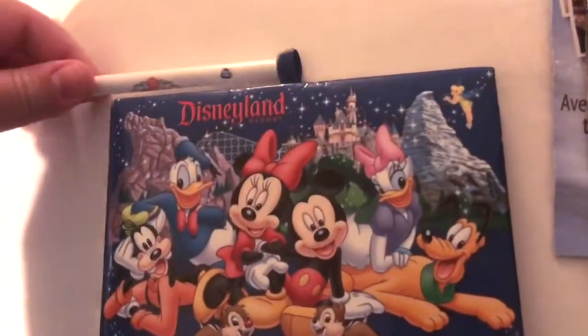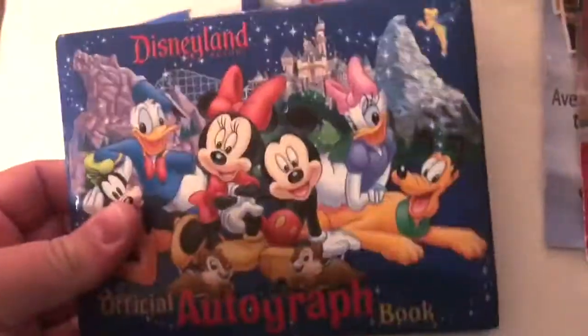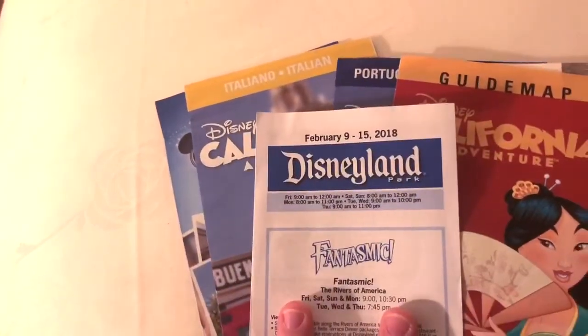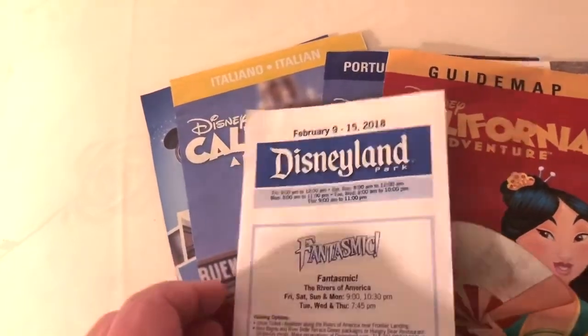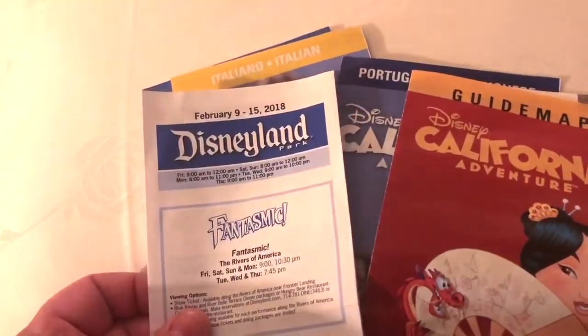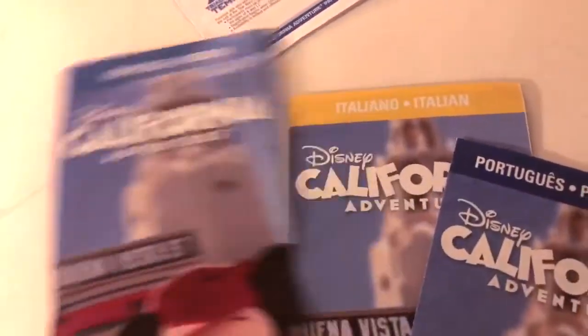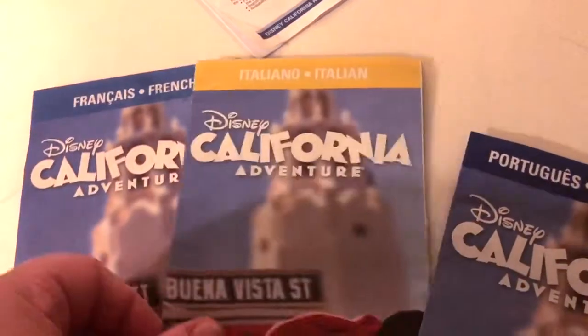Speaking of photo ops — yes, I'm 31 years old and yes, I have an autograph book. I didn't fill out any of it, but an autograph book and a pen is especially great if you have kids. Last but not least, some guide maps. We have the Disneyland app on our phone, but a few times throughout our stay it went out, so you may want paper maps as a backup — plus they're kind of a cool souvenir.